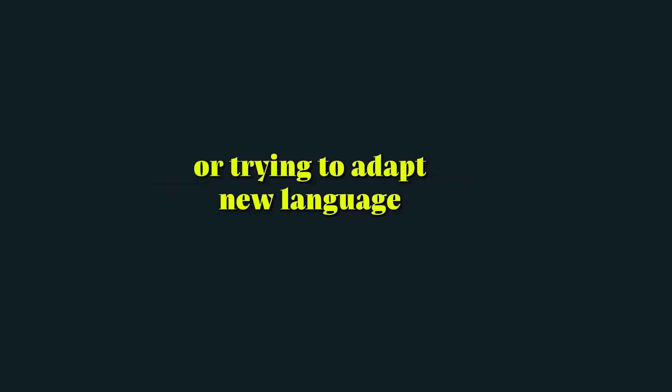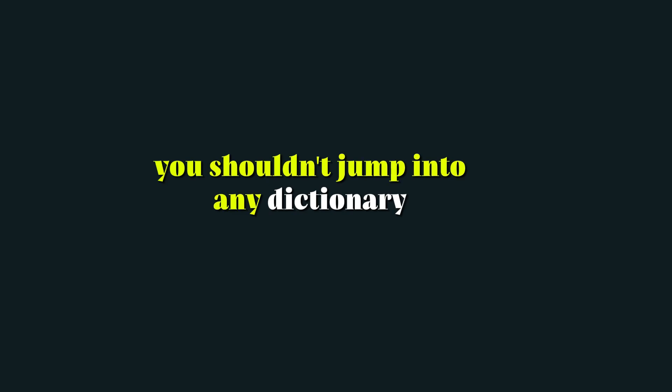Let's assume that you are preparing for a speech or presentation, or trying to adapt to new language. The first thing that comes to your mind is probably that your confidence is low. But there is one thing that can uplift and boost your confidence. When your time is short, keep one thing in mind: you shouldn't jump into any dictionary. Instead, what you can do is find a few selective words that might help you.